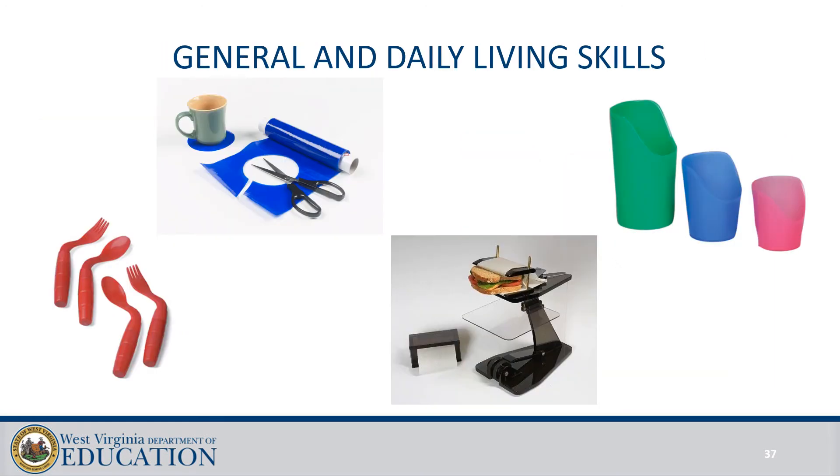General and daily living skills AT would address additional factors that may impact the student's participation in the classroom. Behaviors both positive and negative, student strengths, learning styles, coping strategies, and fatigue can all be addressed with this type of assistive technology.